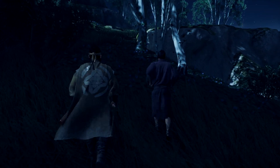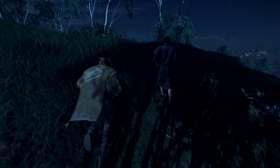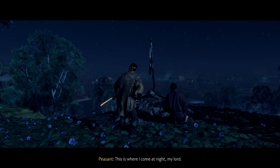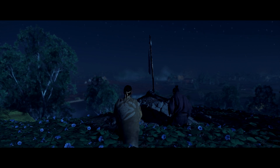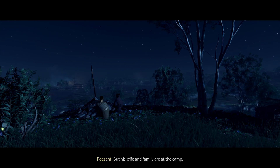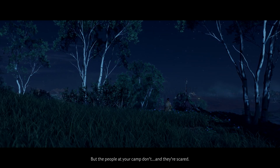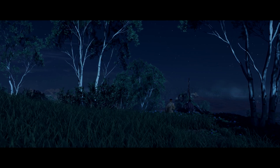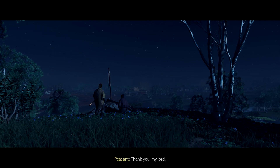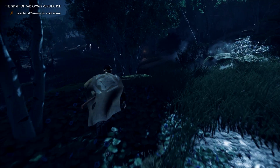Seems like the spirit has trouble making up its mind. Is this a grave? Every night I came here. My family is in the grave. Arigatou gozaimasu. Hopefully he's okay — he's alright. I guess we're just going to keep looking for more white smoke.